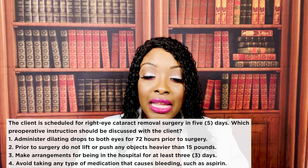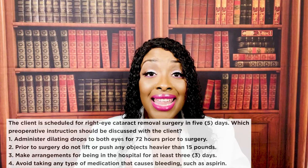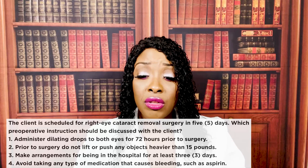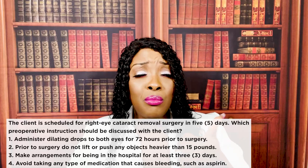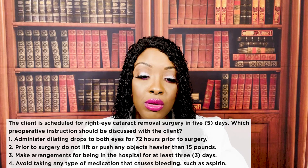Now let's look at our wrong answer choices. One, administer dilating drops to both eyes for 72 hours before surgery — actually, the patient is going to be putting those drops in every 10 minutes up to four doses, and they're going to do that an hour before surgery. Two, do not lift any objects heavier than 15 pounds prior to surgery — that restriction applies after surgery. We don't want them doing anything that will increase ocular pressure, so no lifting more than 15 pounds, no bending at the waist. If they have to cough or sneeze, do it with the mouth open to decrease pressure.